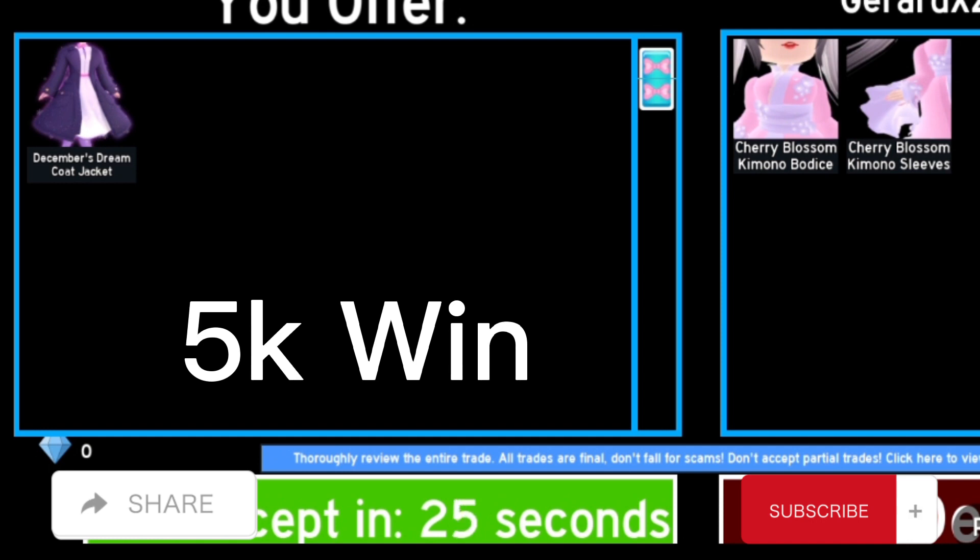In this trade I traded the December Dream Coat Jacket for Cherry Blossom Kimono Bodice and Cherry Blossom Kimono Sleeves. It's a 5k win because those together are 40k and this is 35k.